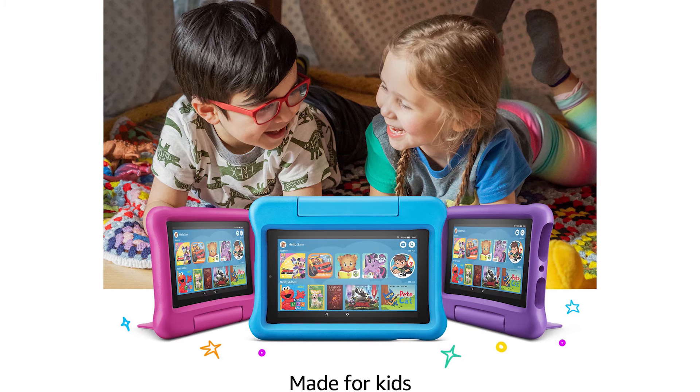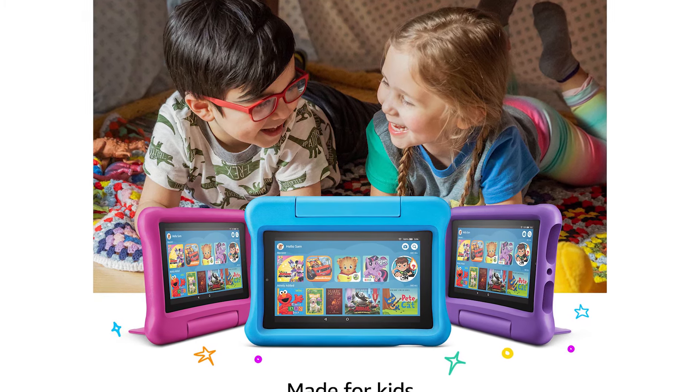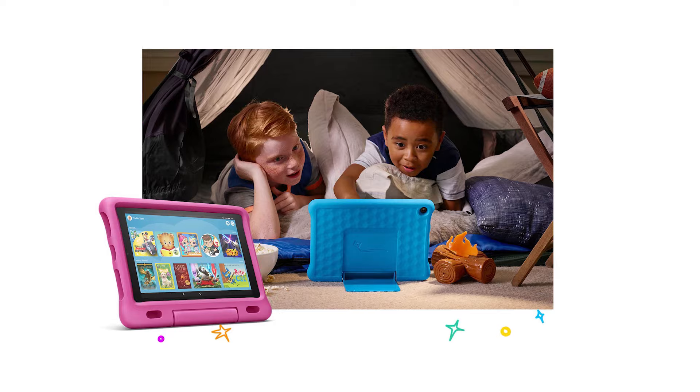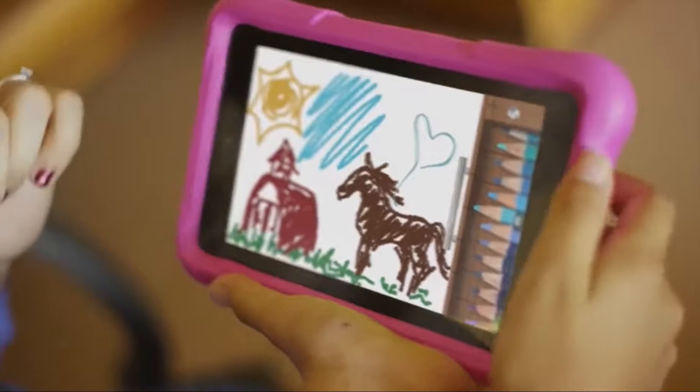Hey guys, welcome to Retethered Tech. In this video, we're going to take a look at the Fire 7, the Fire HD 8, and the Fire HD 10 Kids Edition tablets, see what they offer, and hopefully help you decide which one is better for you.